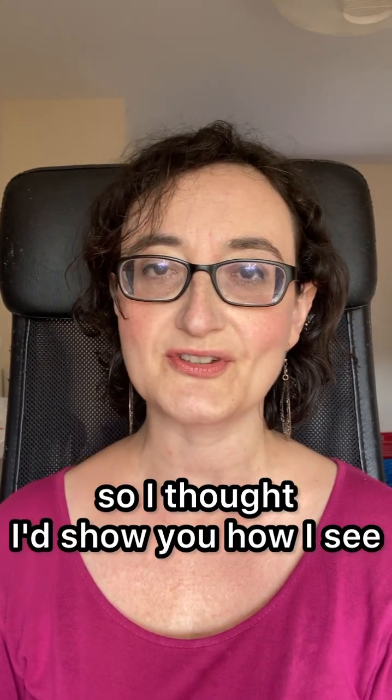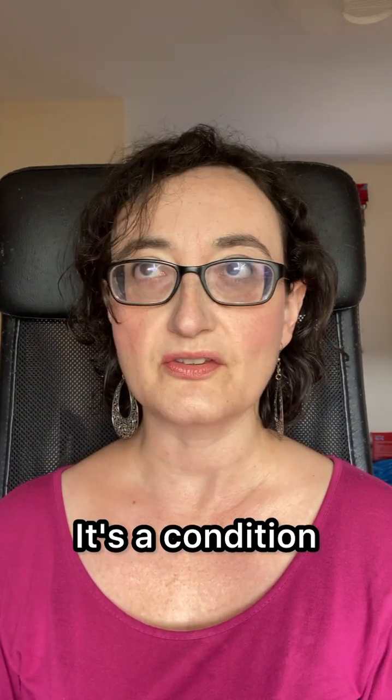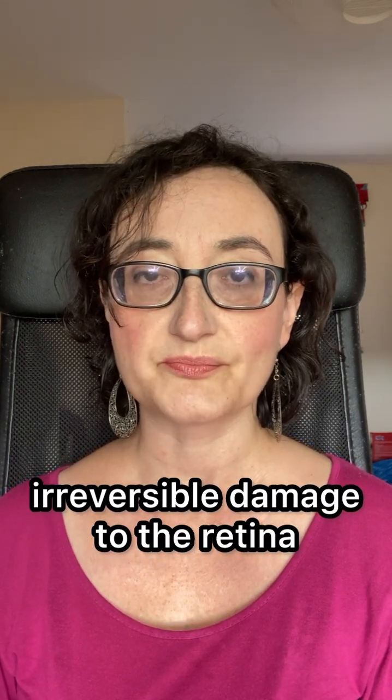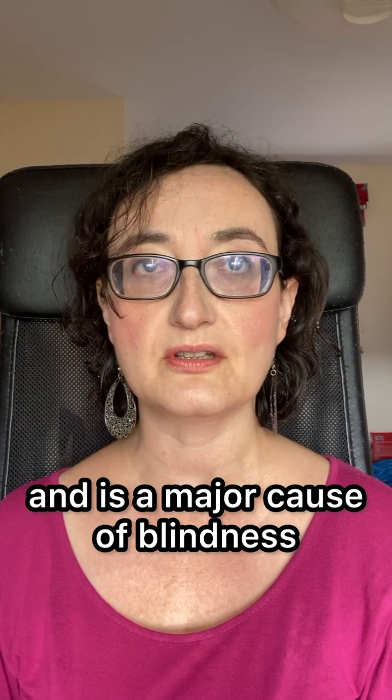It's Blindness Awareness Month so I thought I'd take this opportunity to show you how I see. I have myopic macular degeneration, a condition that can cause irreversible changes to the retina and is a major cause of blindness around the world.